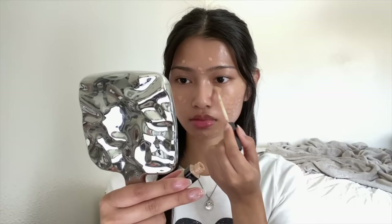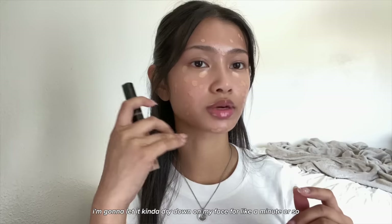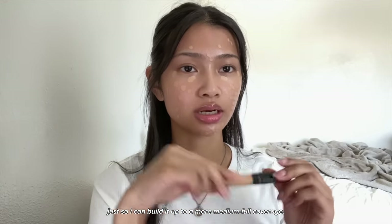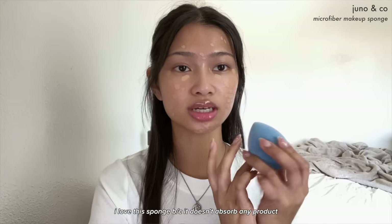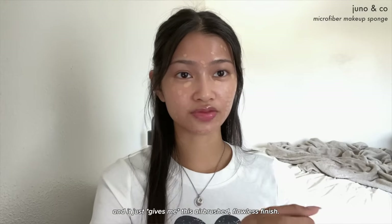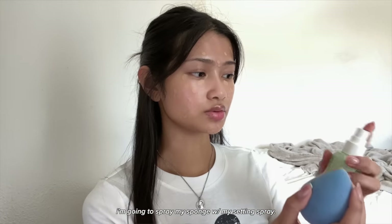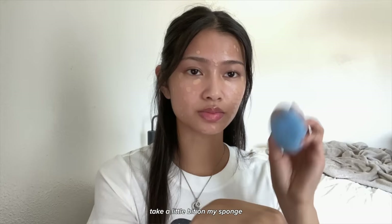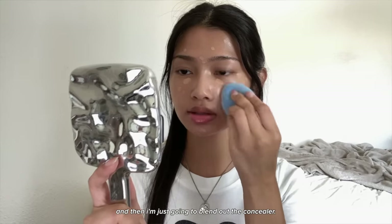I'm going to apply the concealer and let it dry down on my face for about a minute so I can build it up to medium to full coverage. I'm using the Juno & Co sponge — I love it because it doesn't absorb any product and leaves me with an airbrushed flawless finish. I spray my sponge with setting spray, take a little concealer on the back of my hand, then blend it out.